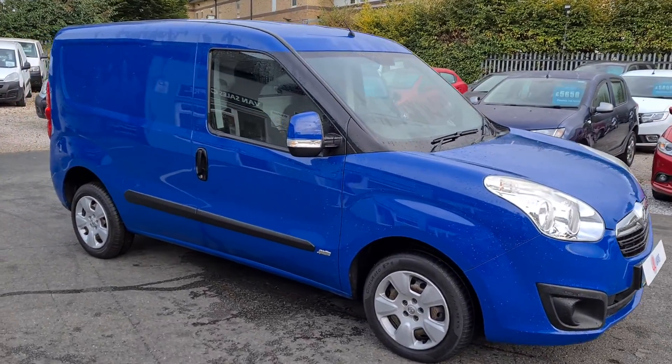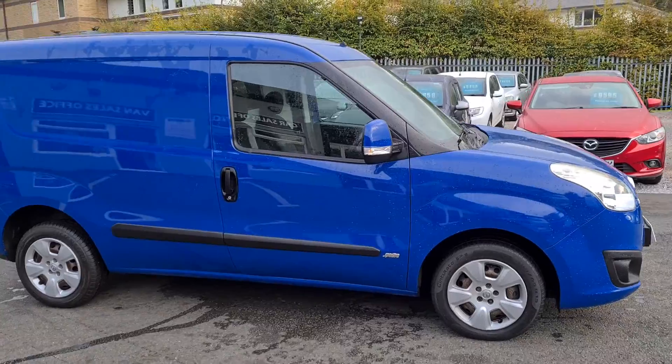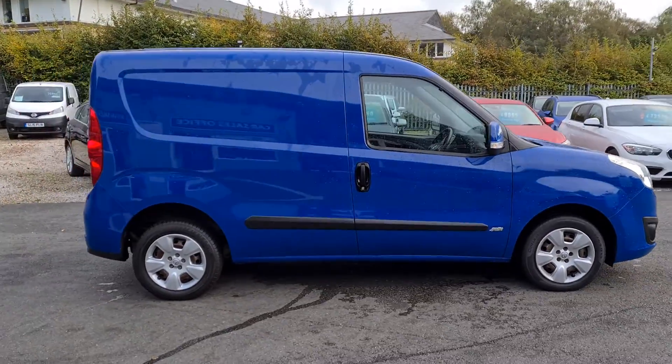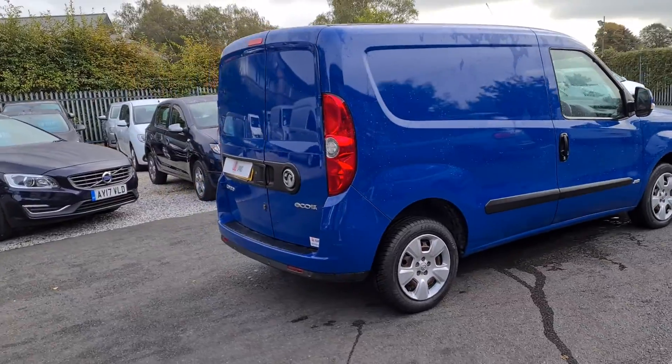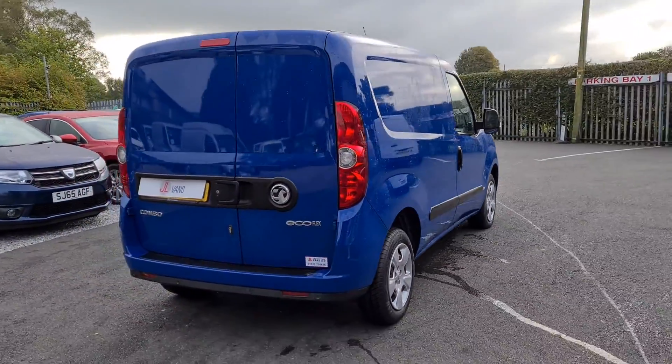Hello and welcome to Jail Vans, which can give you a very quick walk around. 63 registration, Vauxhall Combo — really absolutely excellent, stunning condition.